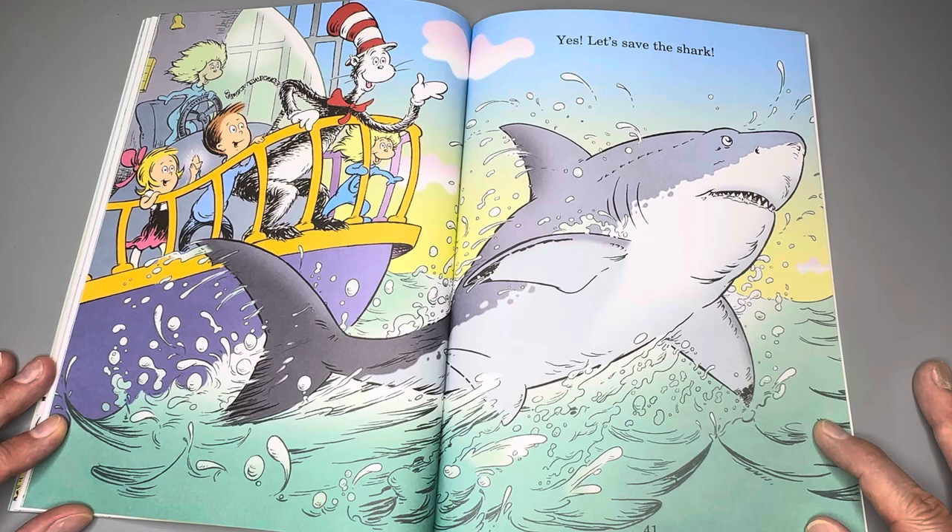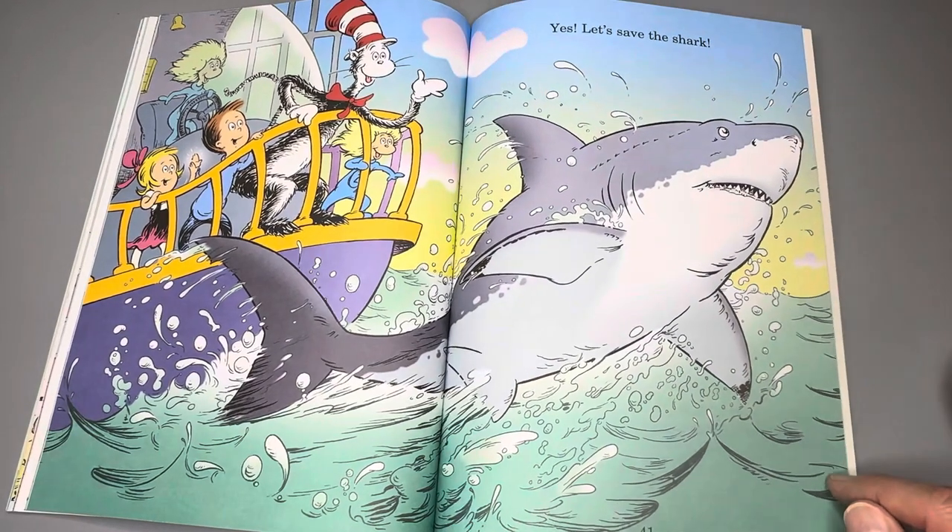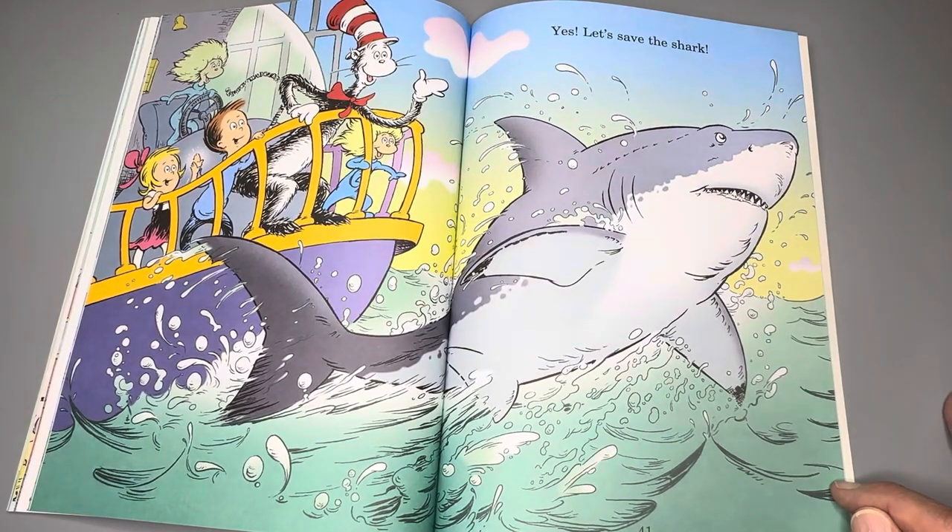That's the end of our story about sharks. Don't forget to subscribe to our channel, like our videos, and keep on reading.